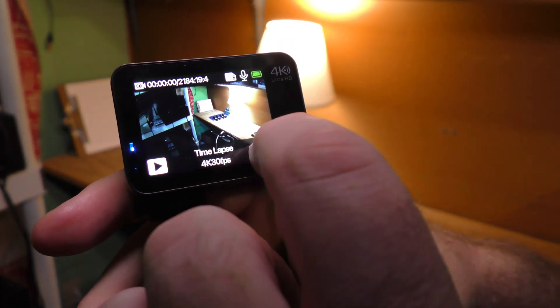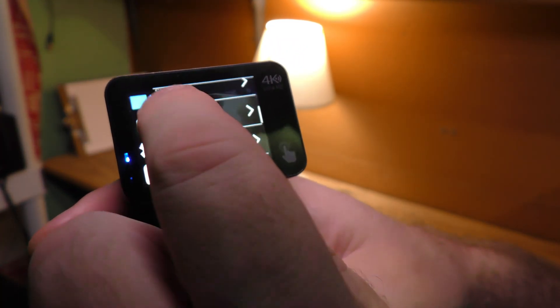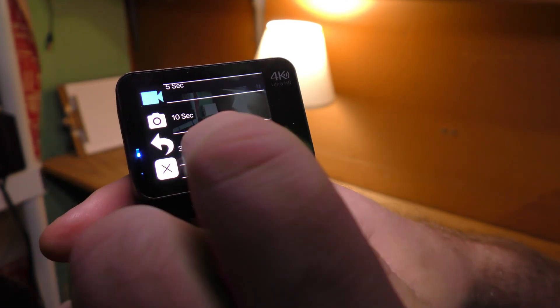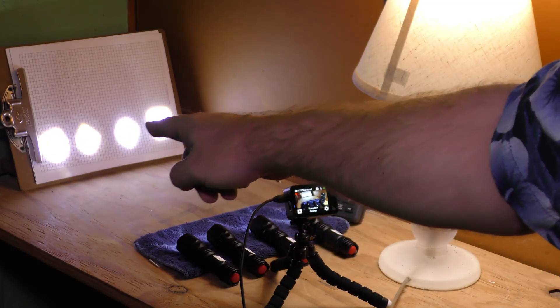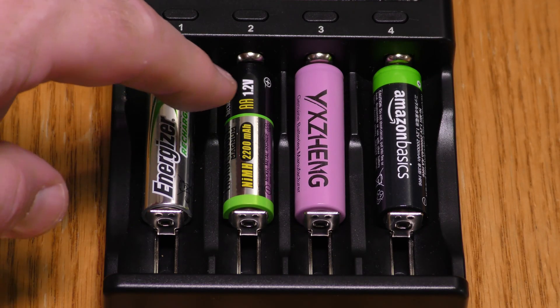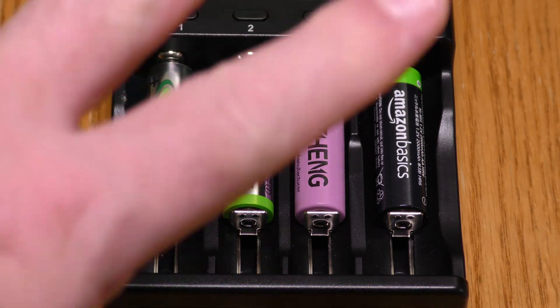On my Campark V30 I'm setting the time-lapse interval to 30 seconds, so my finished video will be at 900x speed. Flashlights one through four are all running. As the batteries discharge, I'm charging up another Energizer, another Harbor Freight, another Yee Zing, and another Amazon Basic for round two.